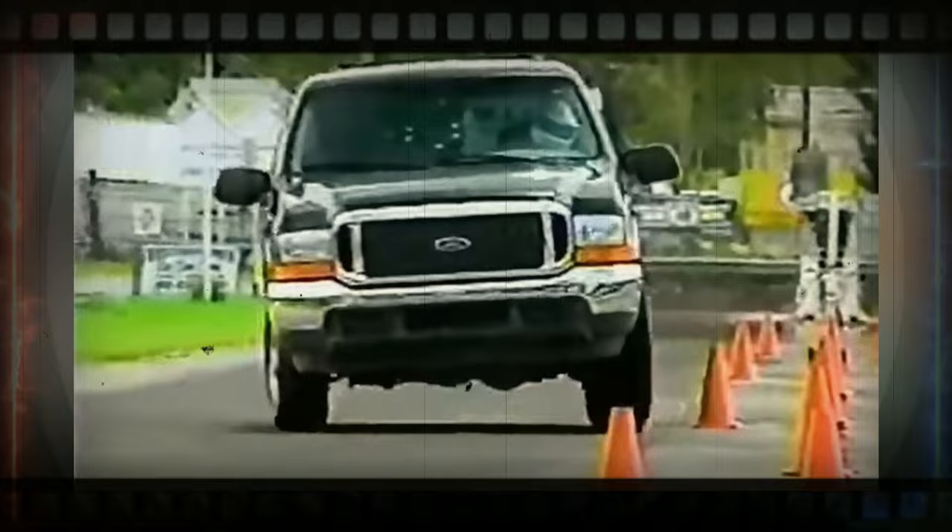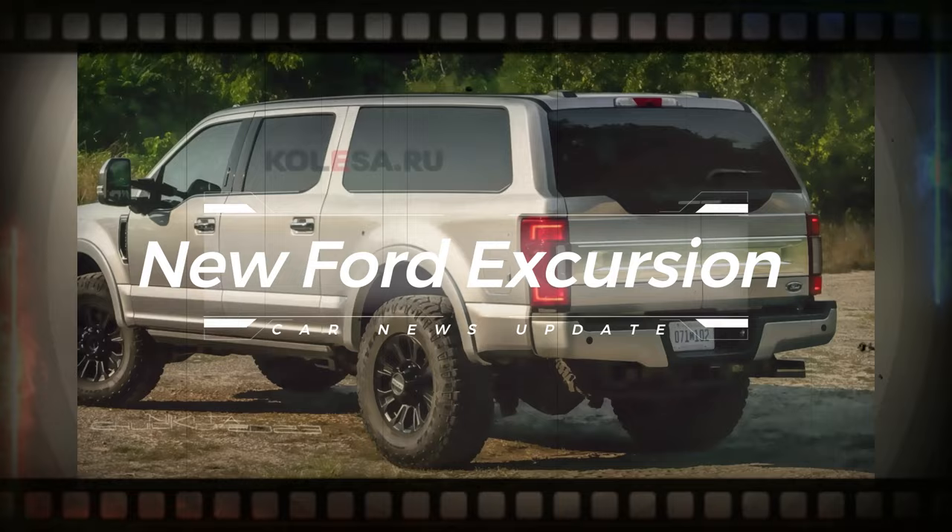Welcome to our channel where we bring you the latest and greatest in the automotive world. Today, we are excited to talk about the new Ford Excursion. Let's get started.